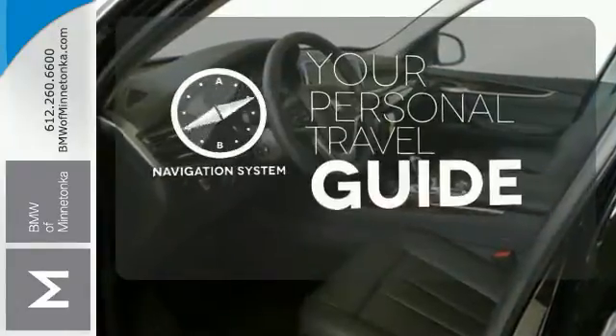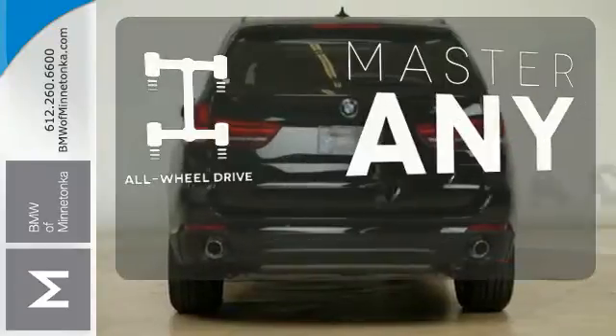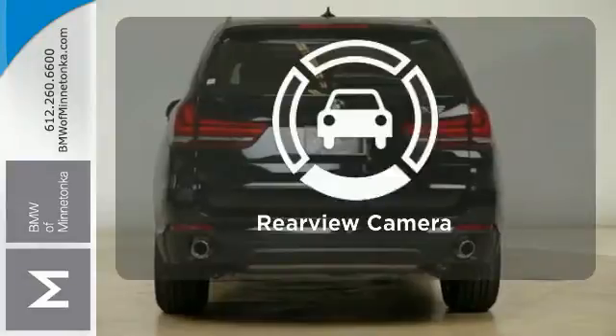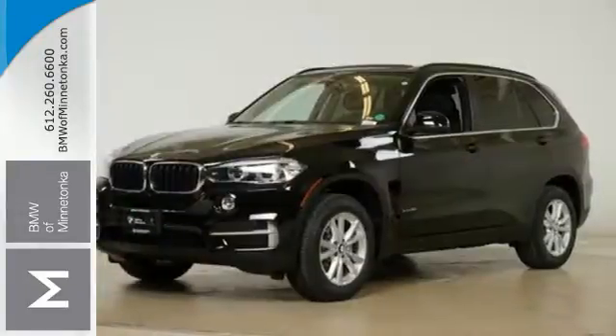It comes with a navigation system to easily guide you to your destination. Control the road with all-wheel drive. The backup camera gives you a clear picture of what is behind you. Drive home this impressive X5 today.